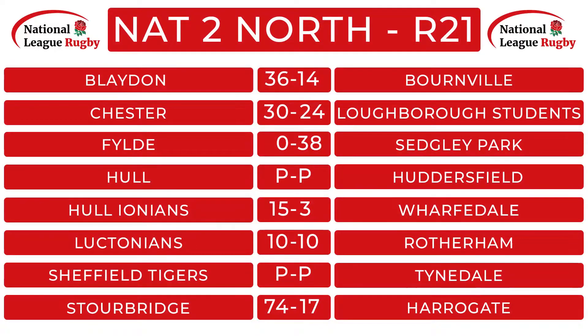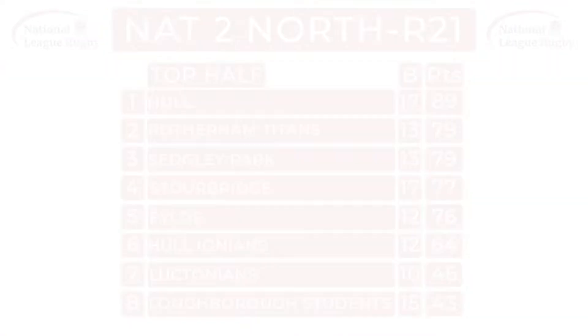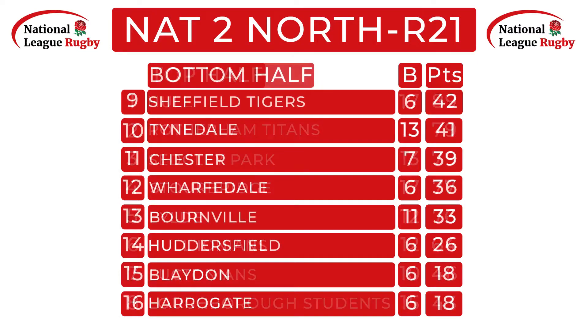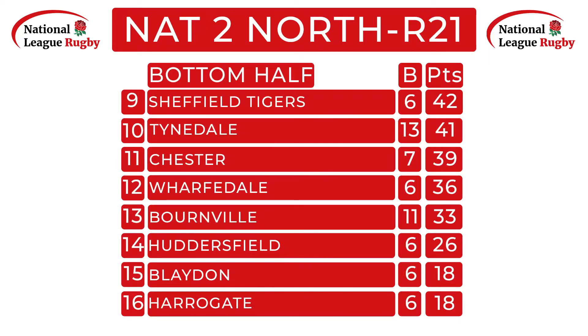It was a weekend for home comforts in National Two North, with Sedgley Park the only club to win on their travels. With Hull not in action after their meeting with Huddersfield was postponed, Rotherham and Sedgley have reduced the gap at the top to 10 points. Stourbridge's win lifts them to fourth, while Chester and Blaydon were the only two sides in the bottom half to pick up victories.